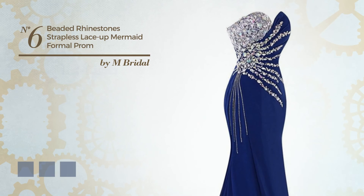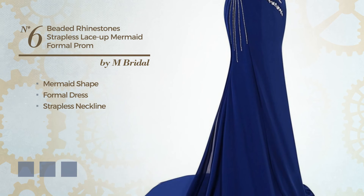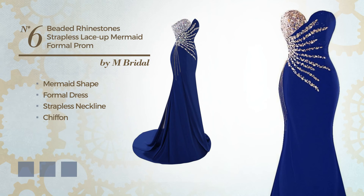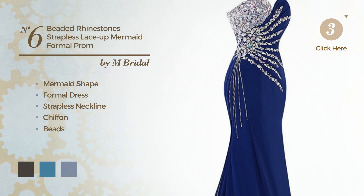Number six: a stunning mermaid formal dress featuring a strapless neckline, produced with quick-drying chiffon and accentuated with beads. Available in 17 color variations, for example black ink, blue jay, and champagne green.